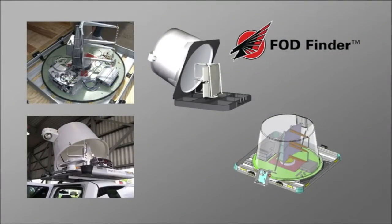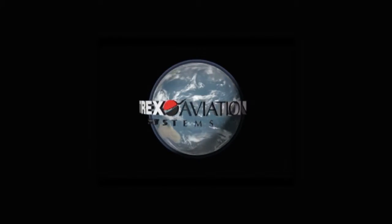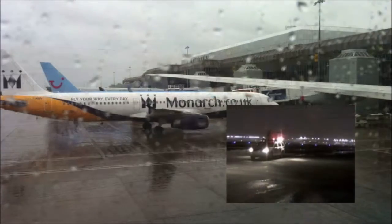ThoughtFinder XMM is a mobile vehicle-mounted millimeter-wave radar detection solution produced by Trex Aviation Systems. Your operations team is able to drive and scan the entire airport, even during inclement weather conditions.